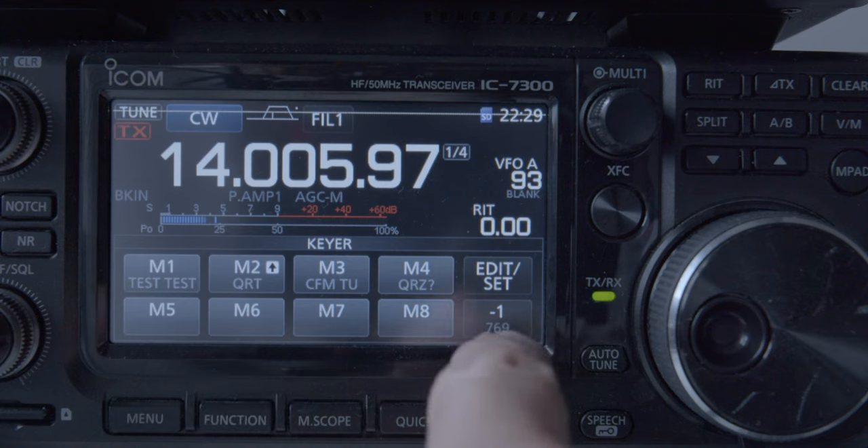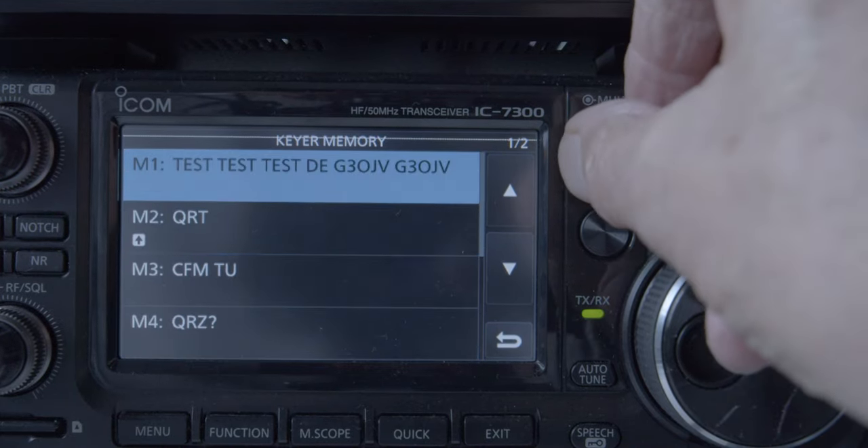Many transceivers now have got memories, and you can type in a short message in a memory channel on the transceiver. Let me show you — ICOM IC7300, which I've got here, you can see on the screen. I can select a memory channel and type in a message. Generally speaking, the correct thing to do is to type in: TEST TEST TEST DE and then your callsign two times. So: TEST TEST TEST DE G3OJV G3OJV, or whatever your callsign is. Once you've got that message in, you can send it, and that's all the Reverse Beacon network is looking for. You could send CQ, but if you're not adept at CW and you're not looking for contacts — if you just want a signal report — then send TEST. It's the more polite thing to do: TEST TEST TEST G3OJV. You put that into your memory, press your memory button, and the transceiver will send that message.